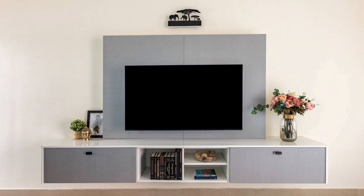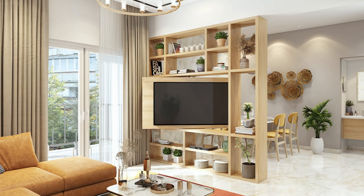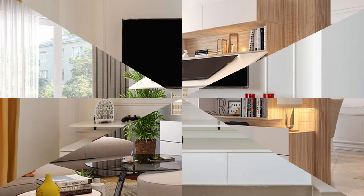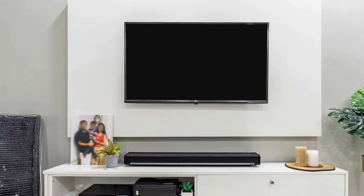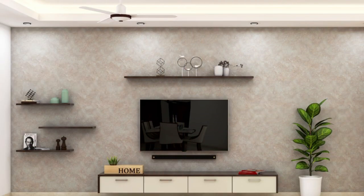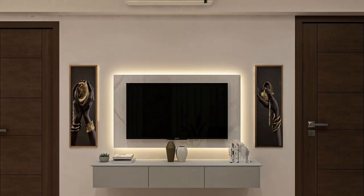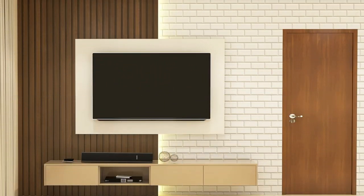Number two: multi-functional units with built-in features. Multi-functional entertainment units offer innovative solutions for modern living spaces, incorporating LED lighting, media consoles, and adjustable shelving systems to accommodate various entertainment needs and preferences. These units combine style with functionality, providing a comprehensive media storage and display solution.